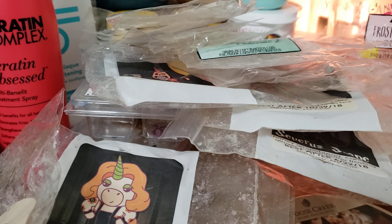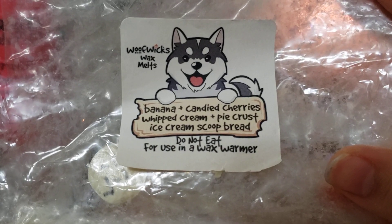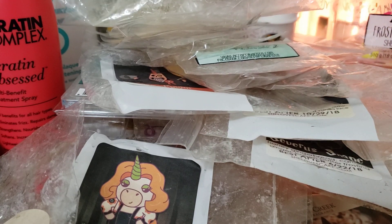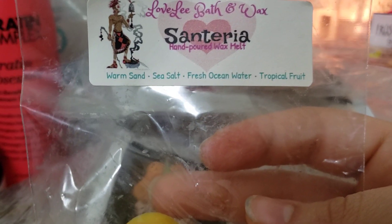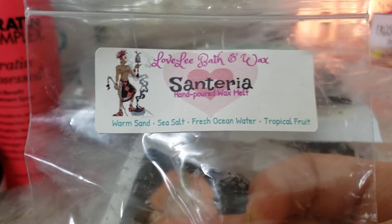From Woof Wicks we have banana, candy cherries, whipped cream, pie crust, ice cream, scoop bread - it's a big old loaf. This sucked. I didn't smell anything. I used to order a lot from her and now melting through it I'm just like, what? We have Santeria - warm sand, sea salt, fresh ocean water, and tropical fruit. This was just way too strong for me and not my favorite either, so I'm getting rid of it.